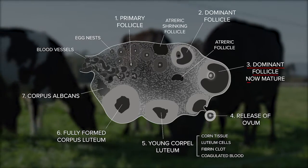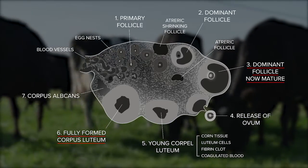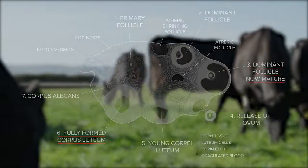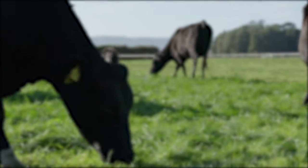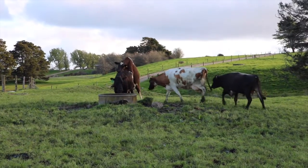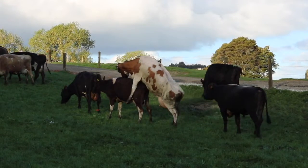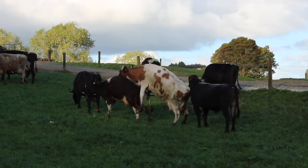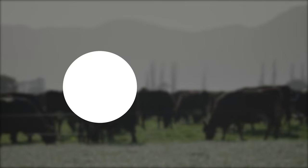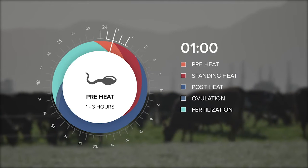Within the cow's reproductive system, the follicle and corpus luteum develop on the ovaries in a 21-day oestrus cycle, and in turn influence the hormone levels and animal's behavioural characteristics. This short sexual display signals the climax of the 21-day cycle and the imminent release of the ovum from the follicle. It may only last a few hours, but it's associated with other important events during the 24 hours of oestrus. We will trace these various happenings with the aid of a 24-hour oestrus clock.